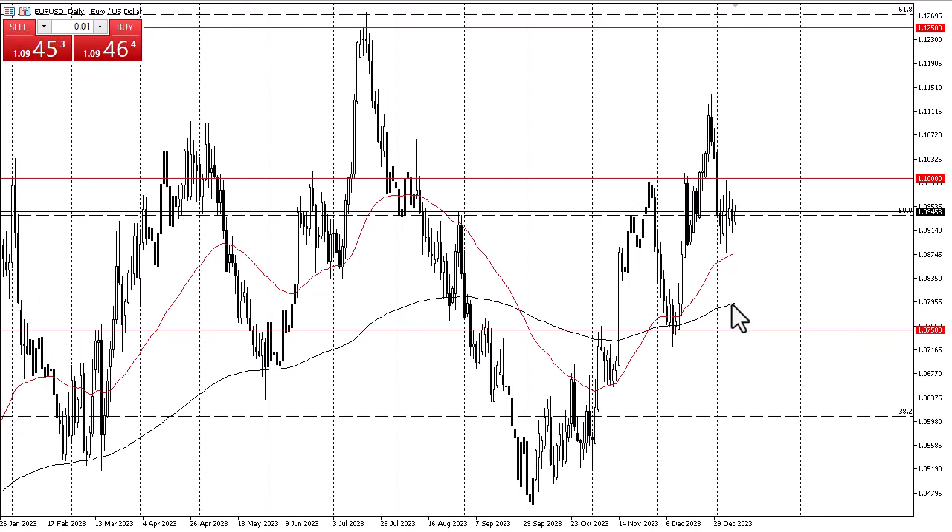Breaking down below the 50-day EMA opens up the 200-day EMA as a potential target for the sellers, followed by the 1.0750 level. The 1.1050 level is also worth watching in this context.